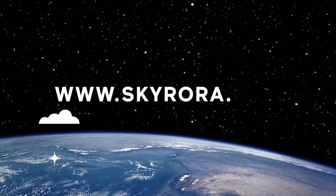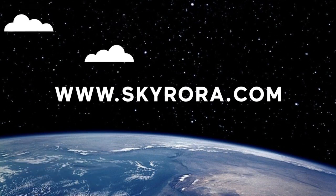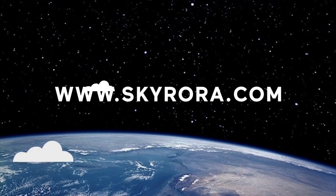If you would like to take part in some of our space-related activities, head over to the Outreach page on our website at www.skyraura.com.